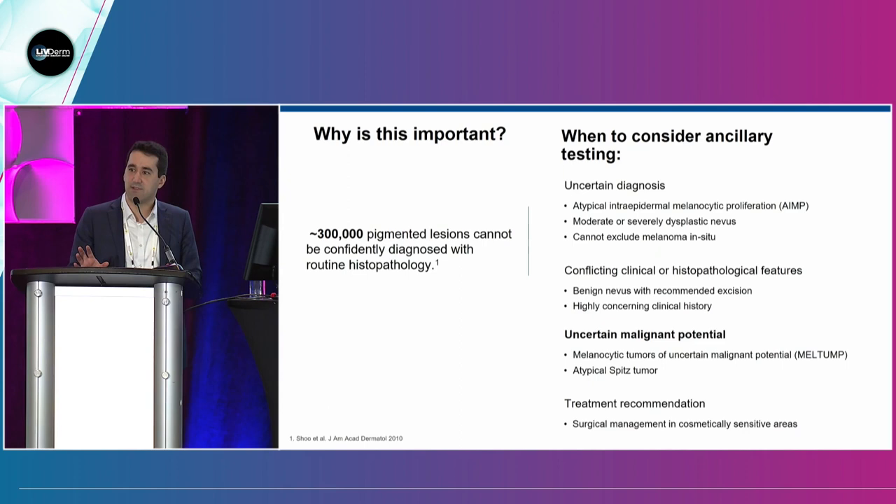What lesions am I talking about — where you as a dermatologist might go to your dermatopathologist and say, I'd like some more information? Think about uncertain diagnoses like an AIMP. Think about a dysplastic nevus. Some of us treat all of these lesions like they're the absolute worst — like melanoma. Or you get a report that says melanoma, or you cannot exclude a melanoma in situ. What about when a report says it's benign, but please cut the rest of it out? That conflicts.